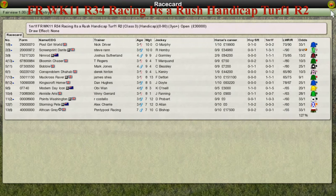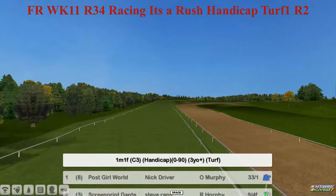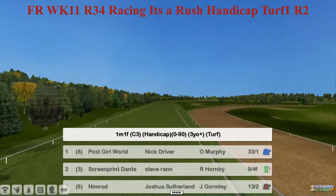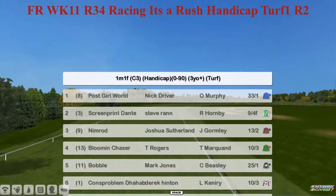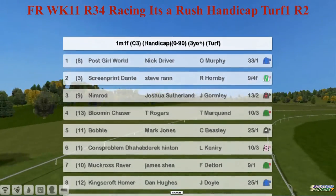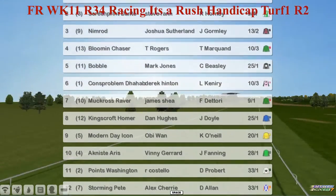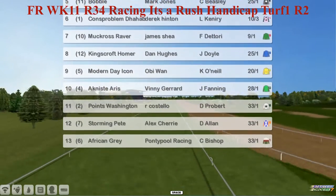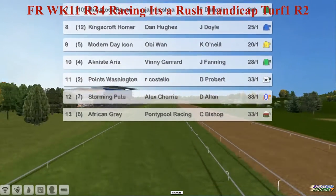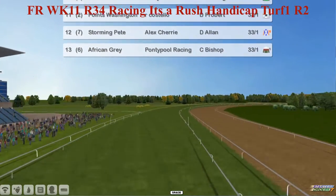This is leg two of the Racing It's a Rush Handicap, a 1 mile 1, 0-90 for three-year-olds and up. Post Girl World for Nick Driver. Screen Print Dante is your 9-4 favourite for Steve Rand. Nimrod for Joshua Southern. Bloomin' Chaser for Tee Rogers, 10-3. Bobble for Mark Jones. Con's Problem to Hab, also 10-3 for Derek Hinton. Muckross River for James Shea. Kingscroft Homer for Dan Hughes. Bondi Icon for Obi-Wan. Agnese Aris for Vinnie Gerrard. Points Washington for Alfa Stello. Storming Pete for Alex Cherry and African Grey for Grey. Thirteen go to post in the Racing It's a Rush Handicap.